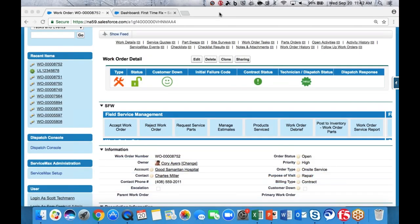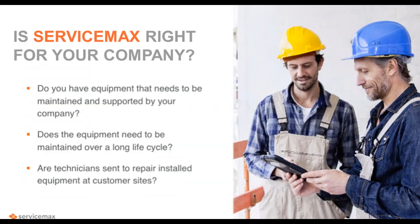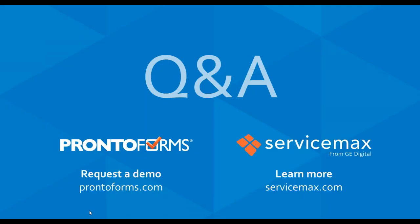Anne: Thank you, Corey, and thank you, Danny, and to our attendees for sending in your questions. We have some time for Q&A. First, a basic question about ServiceMax: what are the limits on the number of locations, technicians, or users an organization can have when using ServiceMax?